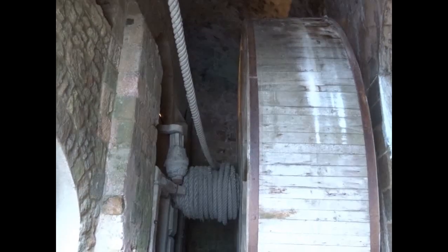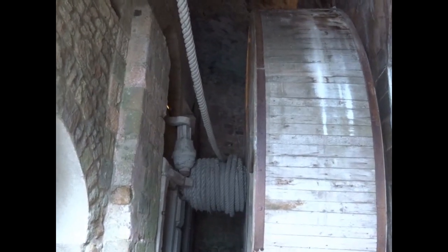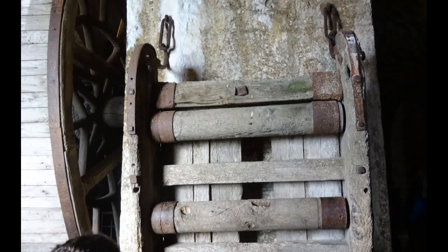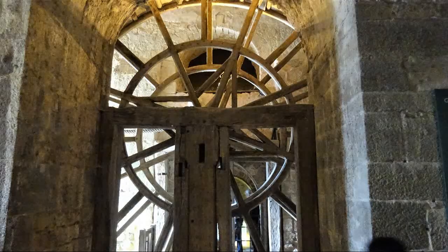The motive power for the sledge was that of a tread wheel powered by two or more prisoners who walked on the inside. The rope system is fairly sophisticated, with a trundle wheel that ensured the rope wound up correctly on the main axle.